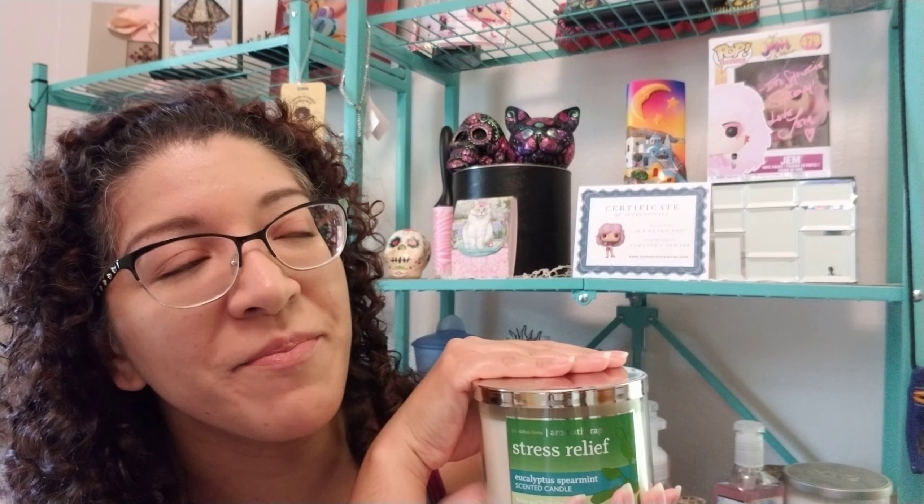Funny story — when my cousin was getting married, we were all getting ready at my aunt's house and we had the Stress Relief candle going. My aunt finally said everybody was so calm and relaxed, nobody was freaking out. I think it was the candle giving us that nice peaceful feeling. I swear this works. Burn it when you're going to sleep, or before bed, or when you're taking a bath — it's great.